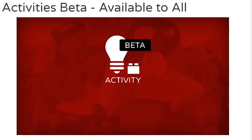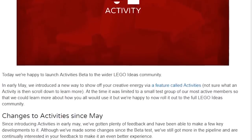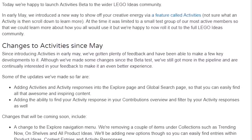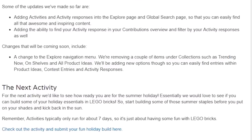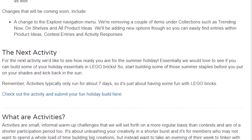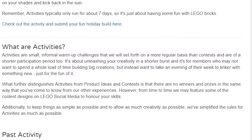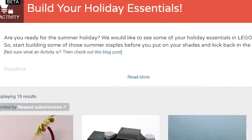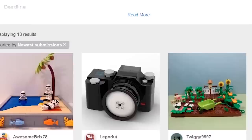I just saw an article from Alan Tran at TheBrickFan.com — LEGO Ideas has announced their Activities Beta is now available for everybody. A couple months back this platform launched for just the most active users; now it's open to the general public. It's almost like a building contest platform but without the contest — just fun building challenges where people can share and enjoy small projects. Their latest activity now available to anyone is 'Build Your Holiday Essentials.'